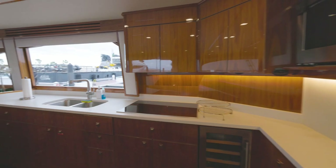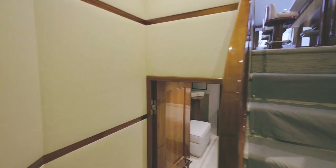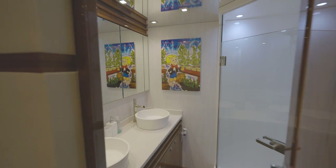The salon has a beautiful kitchen with a three bar stool layout, two big TVs. Going down the stairs and turning right, you enter the master — a full beam master with a double sink setup, shower, and bathroom.